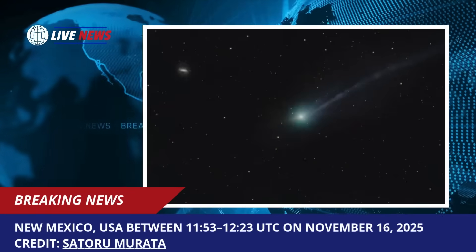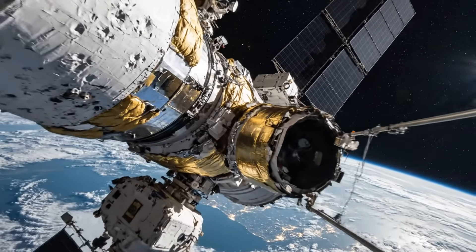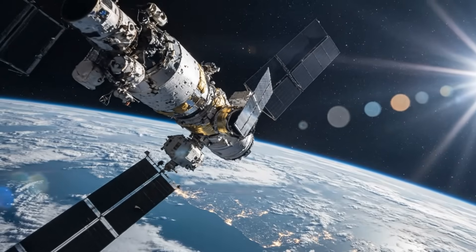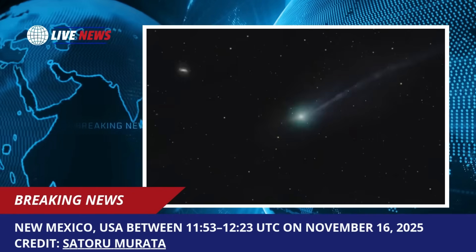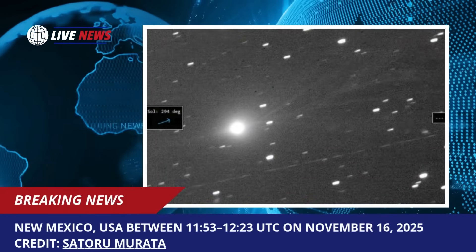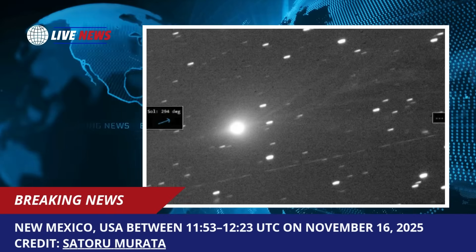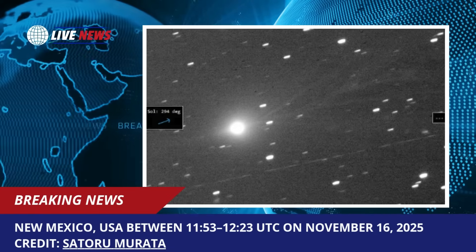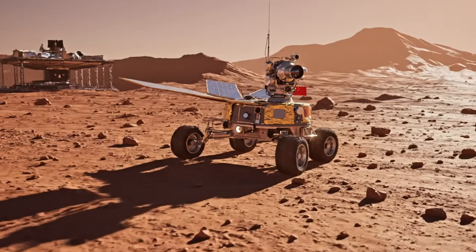This suggests either an extremely uniform particle size distribution, which would be highly unusual, or some kind of organizing force that keeps particles in formation far longer than conventional physics would predict. The image also reveals multiple simultaneous jet structures pointing in completely opposite directions — some directed toward the sun, others pointing away from it — creating a complex, almost symmetrical pattern that suggests highly organized internal structure and gas flow dynamics.